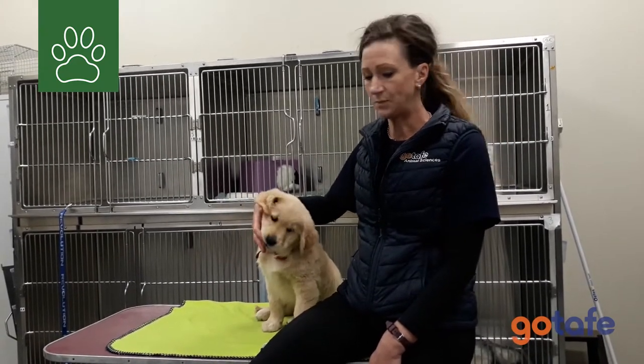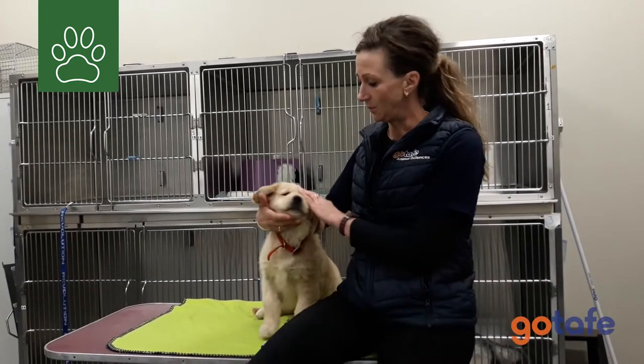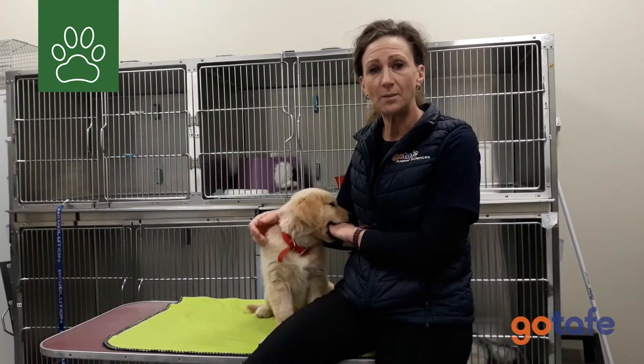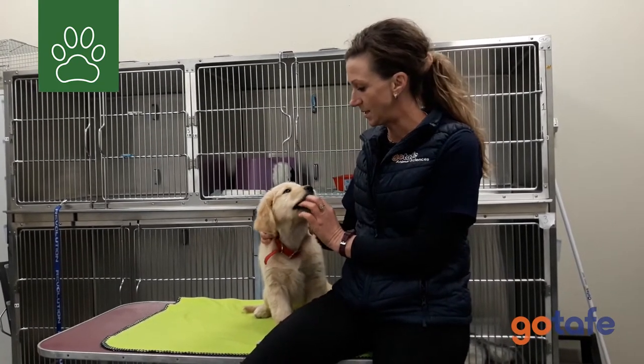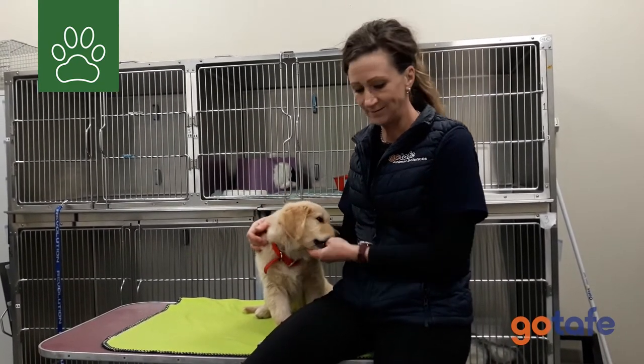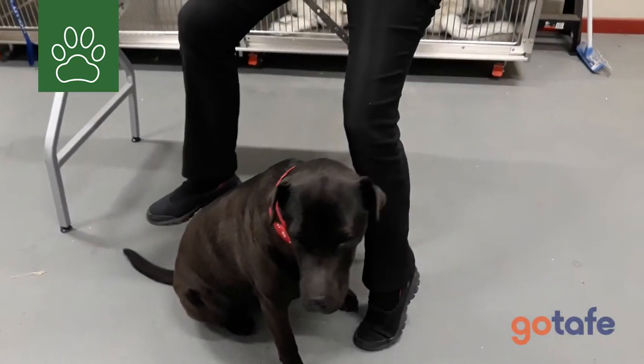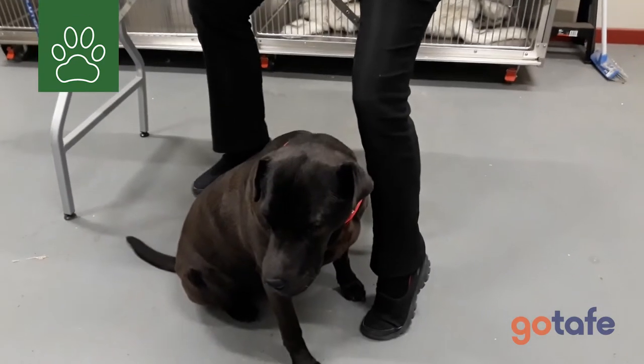We touch base on the animals themselves, the puppies, and show you how to look after puppies and train the puppies. I'd like to introduce this one — this one is Rhonda. We've got Ruby down here. They demonstrate quite a lot of things in the program.